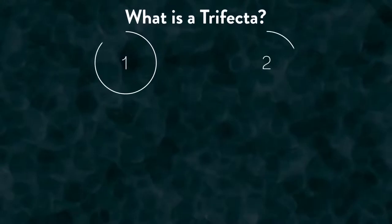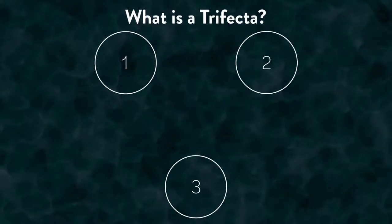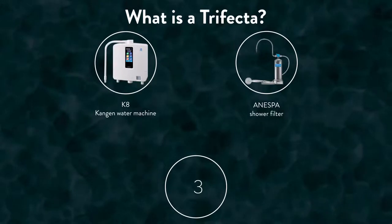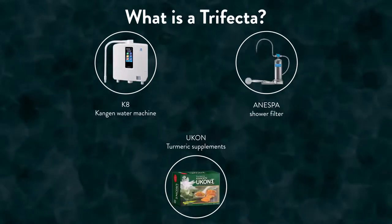A Trifecta is when you start out by investing in three Enagic products. These three products are a K8, the Kangen water machine, and a Nespa, the shower filter, and Enagic's Ucon, the turmeric supplements.